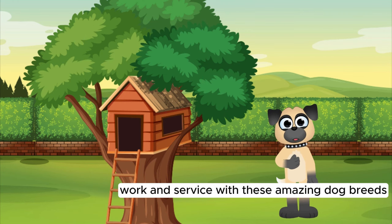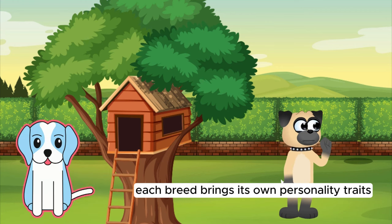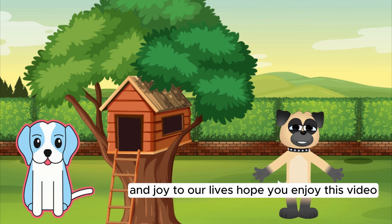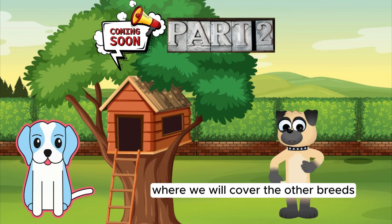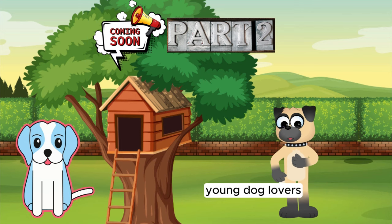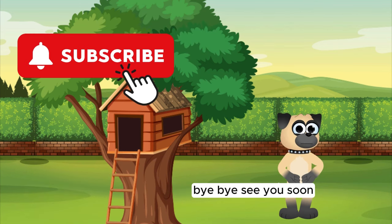With these amazing dog breeds, our journey through the world of dogs is complete. Each breed brings its own personality, traits, and joy to our lives. Hope you enjoyed this video. Stay tuned for the second part, where we will cover the other breeds. Happy wagging and tail wagging adventures, young dog lovers. Don't forget to subscribe to our channel. Bye-bye, see you soon.